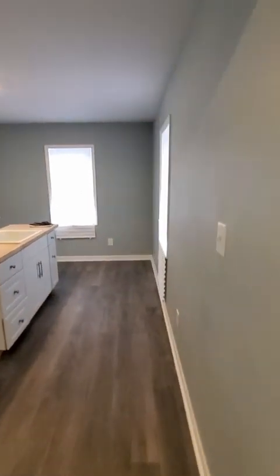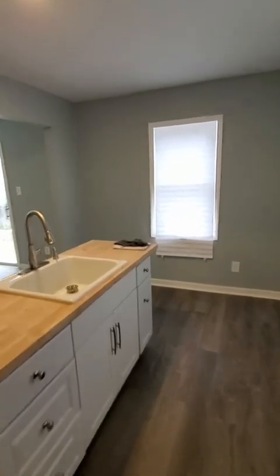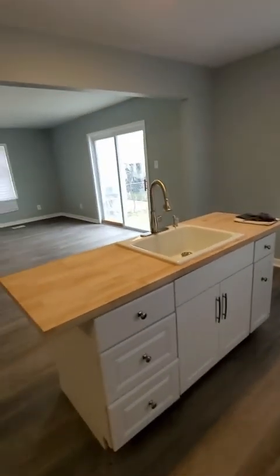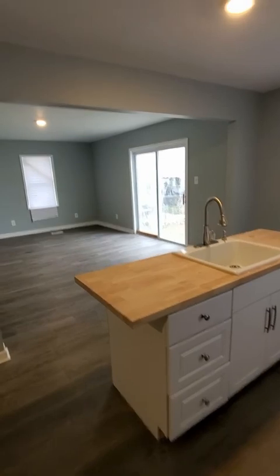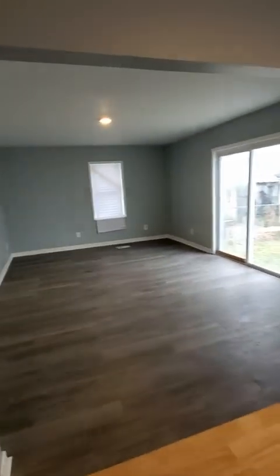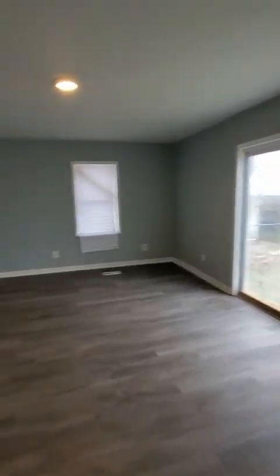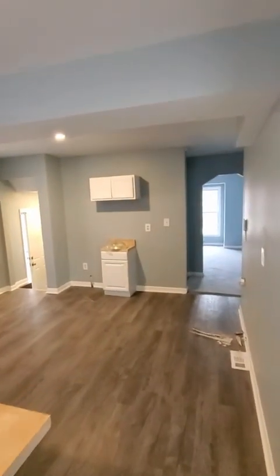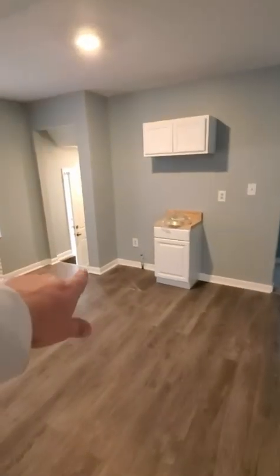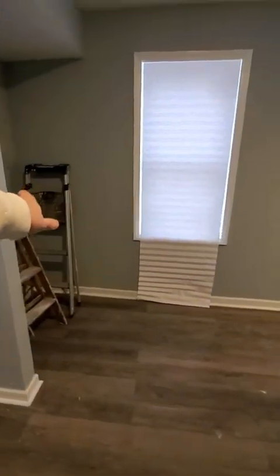Got the kitchen here. Vinyl floor. Got the nice block countertop there. Deep sink. You got the dining room over here. Nice sliding doors to the back. Freshly painted. Little cabinets over on this side. The stove will go right there. Refrigerator will go behind here where those ladders are.